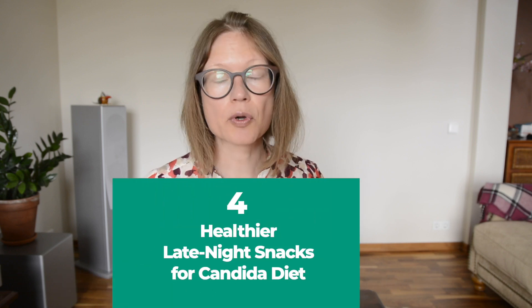Four healthier late night snacks for the Candida diet. It's better not to eat two to three hours before bedtime, but if you absolutely need to, here are four healthier options.